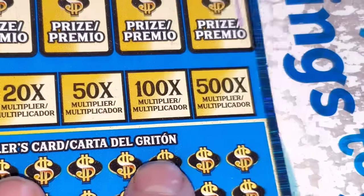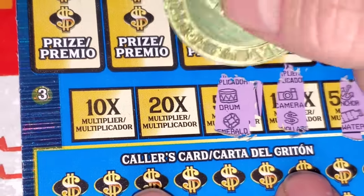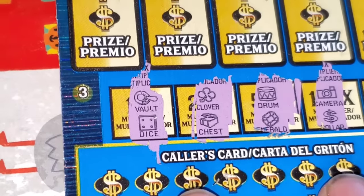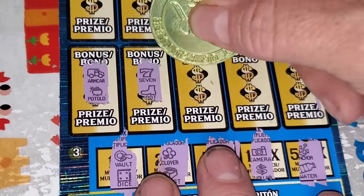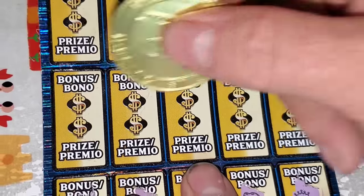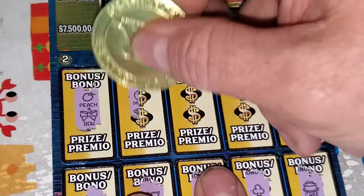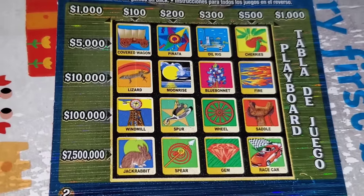Two matching symbols to multiply all your wins by 500, 100, 50, 20, and 10. Still haven't hit the multiplier yet. Two matching symbols to win the bonus — we do, we do! Nope. Last shot here for the bonus. Nothing. We're going to have to get it done the old-fashioned way.